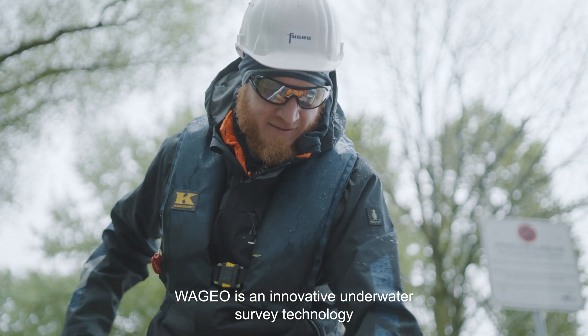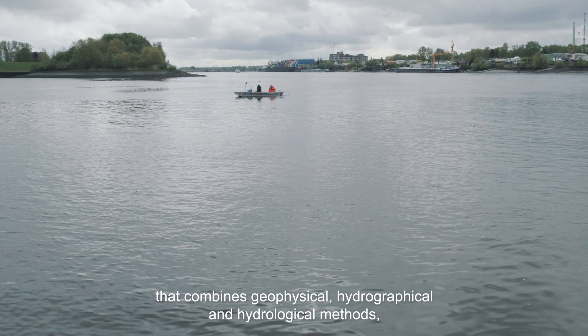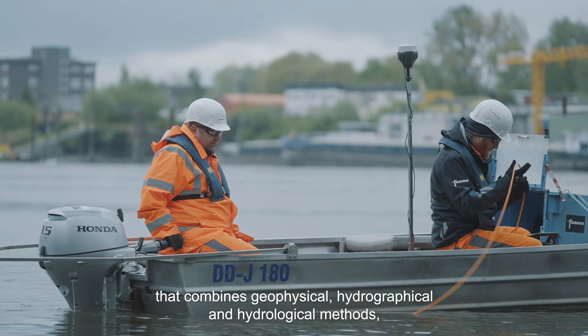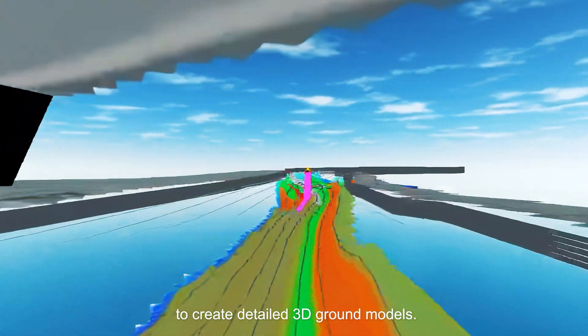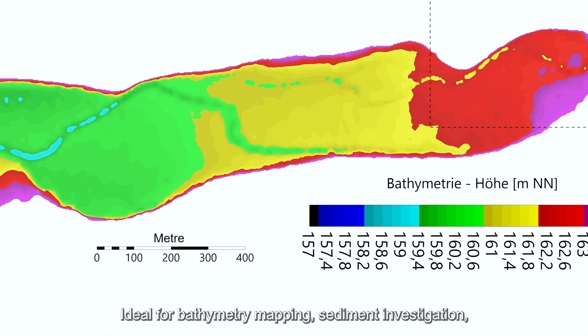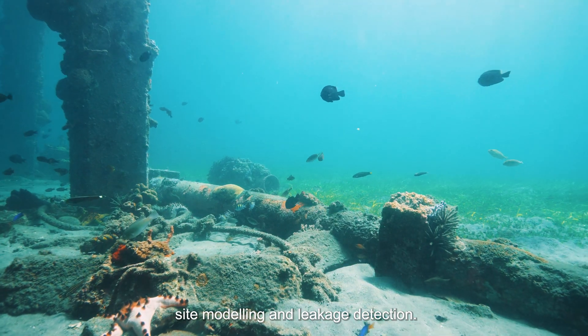WaGeo is an innovative underwater survey technology that combines geophysical, hydrographical, and hydrological methods to create detailed 3D ground models. Ideal for bathymetry mapping, sediment investigation, site modelling, and leakage detection.